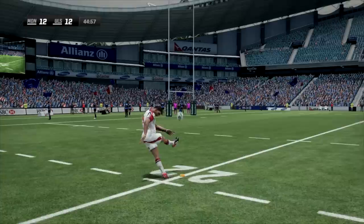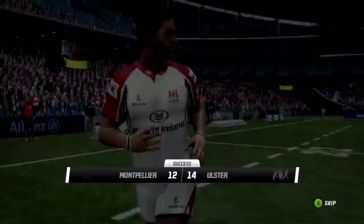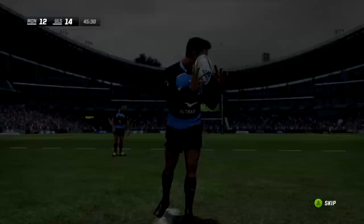The conversion attempt - always important. It is 12 all. Pienaar hits it nicely, flat one, hits it nicely through the sticks. We're 14-12, Ulster take back the lead. Such a cool collected player - Ruan Pienaar experience coming out his ears. Such a key element for this Ulster side.